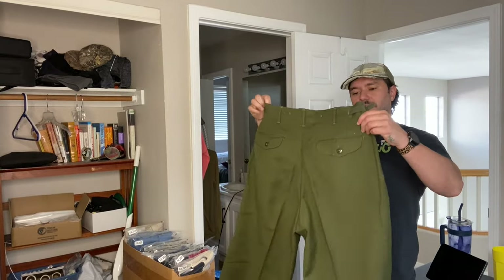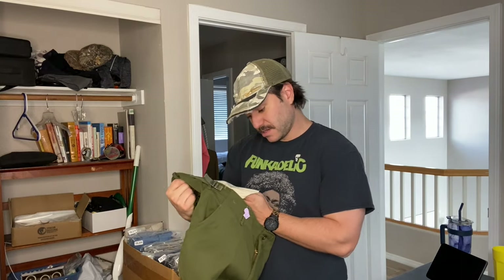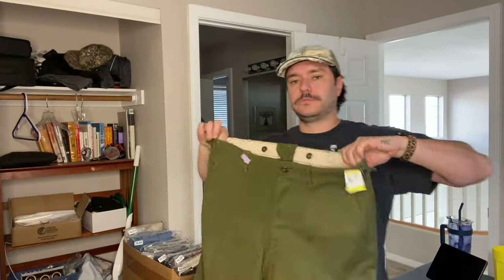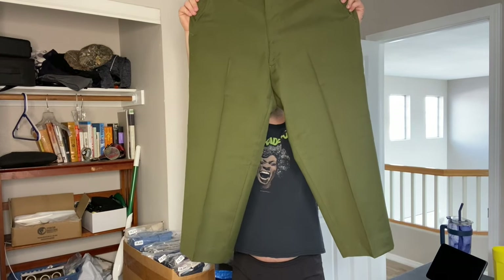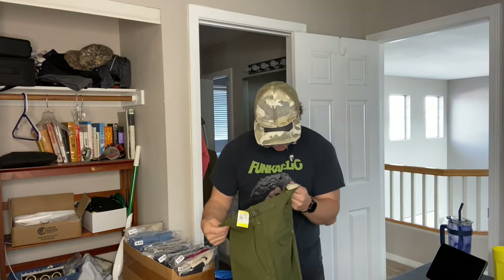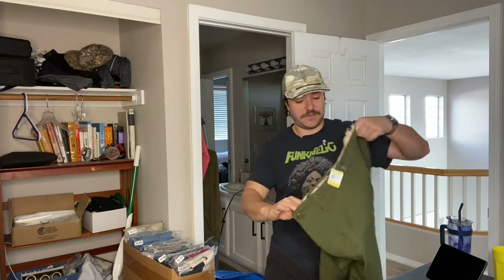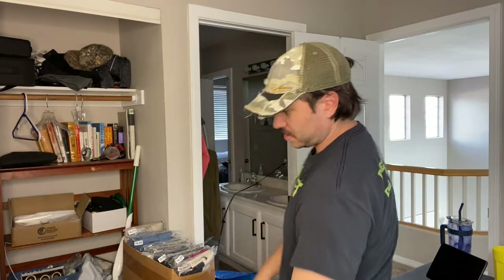We got a pair of military pants — these ones I think are from 1951, like Korean War era. They're wool. Probably just like $30 on these — they're not as valuable as you would think unfortunately. They smell fine for something that's 70 years old, and I don't think there's any holes in them.